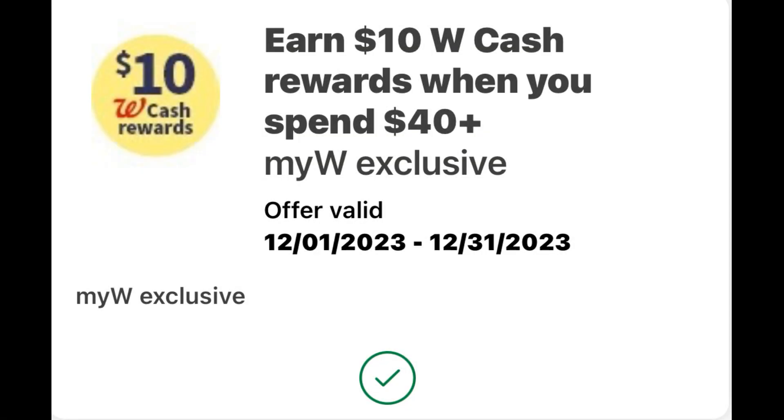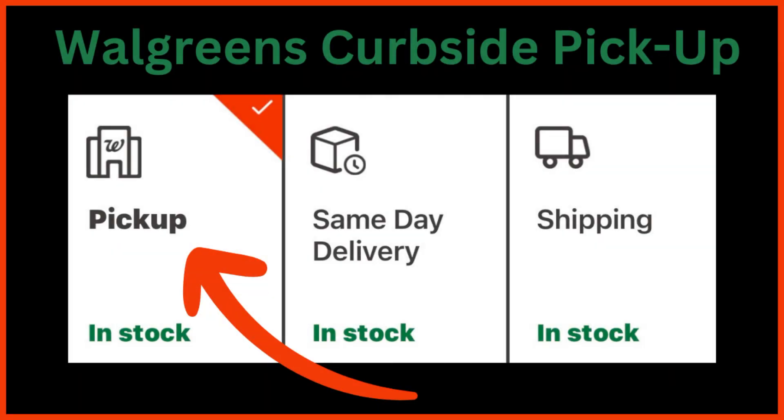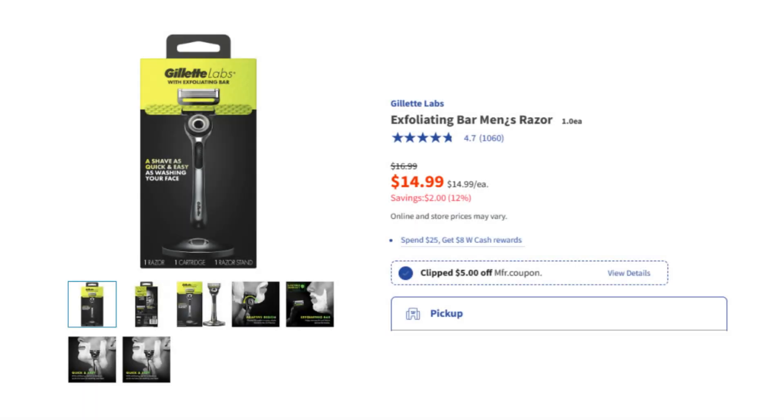I'm going to go over a few scenarios using this spend booster, and then at least one scenario where I don't use the spend booster, so that anybody who wants a low out-of-pocket using just Walgreens Cash can do that as well. Keep in mind you can switch out and pick and choose which deals you want to do - you don't have to do them exactly the way I'm doing them. I just want to give you some ideas.